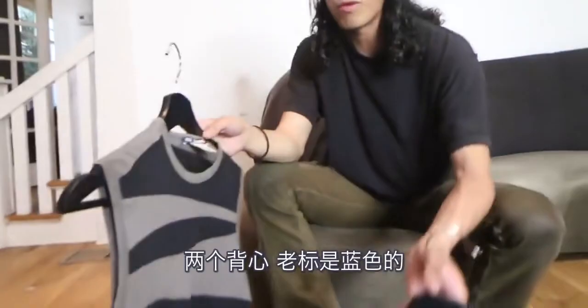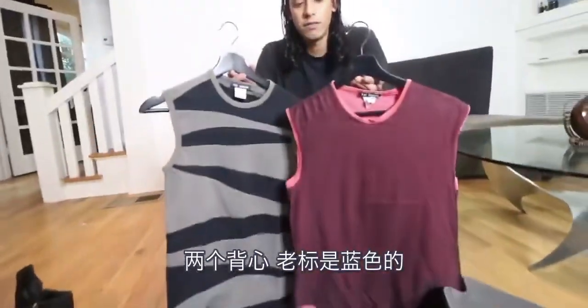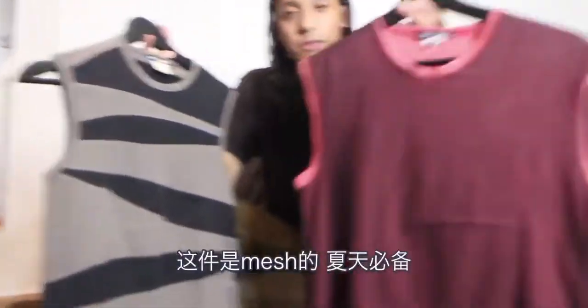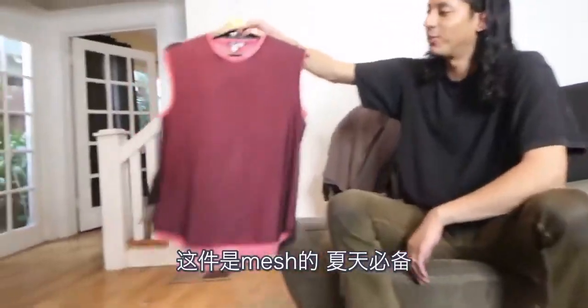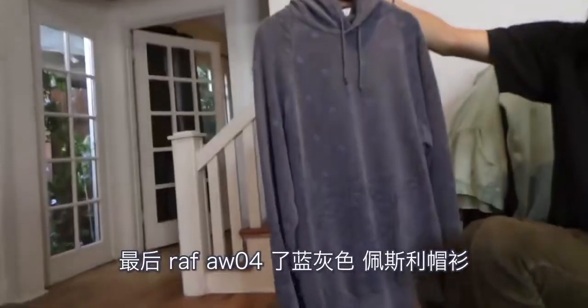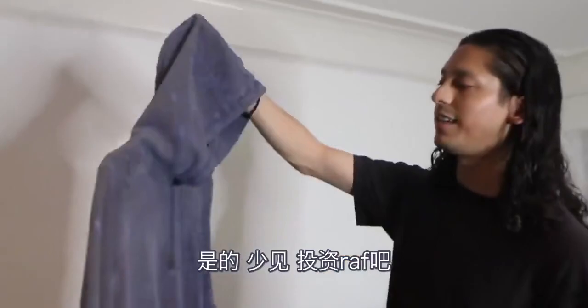Two Raf tanks — older Raf, got the navy tag. This one's pretty much just a cut and sew, brownish charcoal and black. This one's a mesh overlay, summer essential Raf tank. And my last piece: Raf Unwinter 04 Waves blue-gray paisley hoodie. You don't see it every day. Invest in Raf. Welcome back everybody.